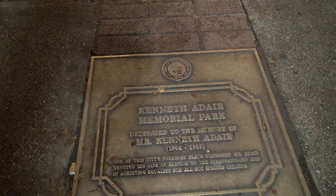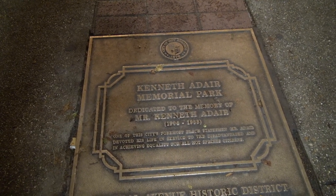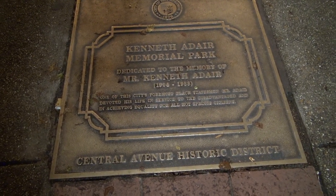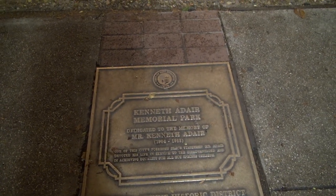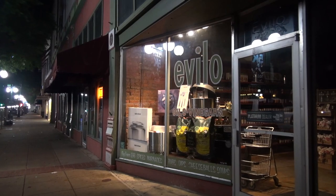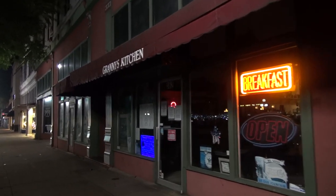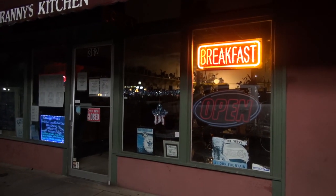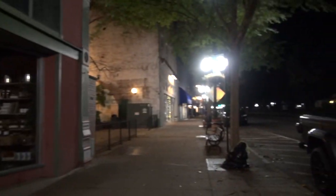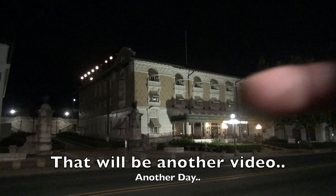And this says Kenneth Adair Memorial Park, dedicated to the memory of Mr. Kenneth Adair. He died in 1988 — one of this city's foremost black statesmen. Mr. Adair devoted his life in service to the disadvantaged in achieving equality for all Hot Springs citizens. Central Avenue Historic District. He was born in 1904 — lived a long time, 84 years old. And they have oils here and vinegars. I ate breakfast here when I was staying at the Waters, which is right down there — really nice place to stay.